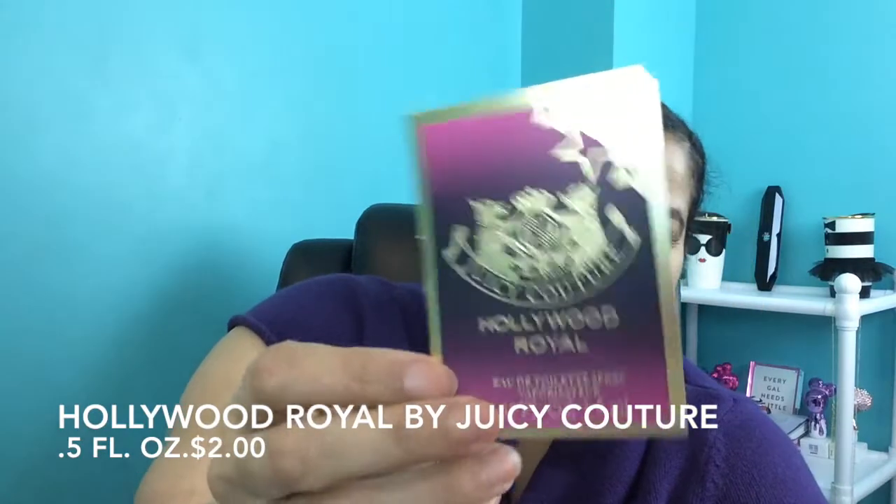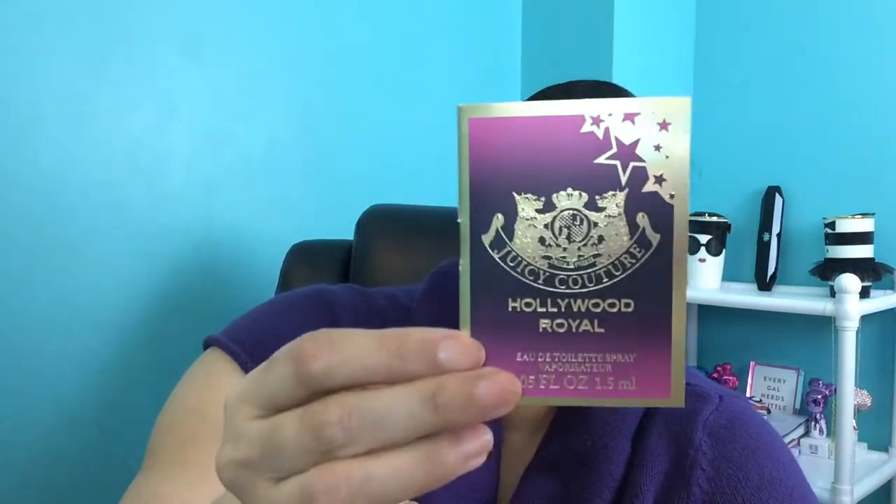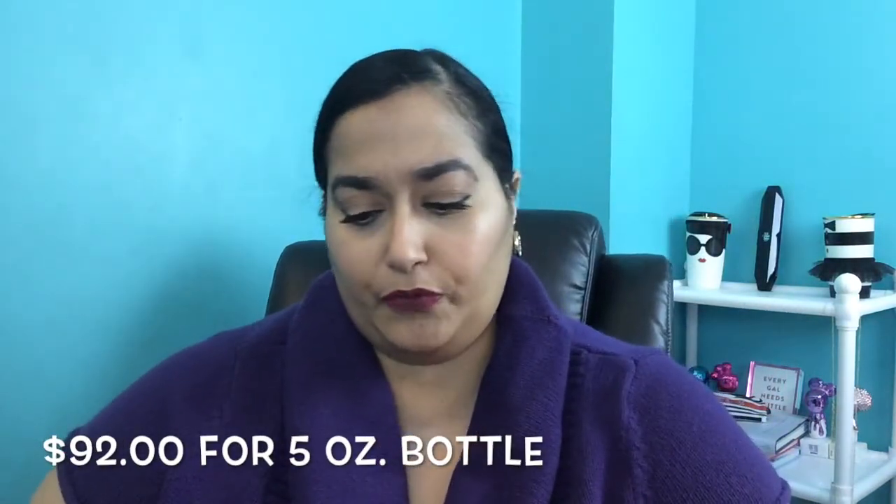The last thing is a perfume sample, which I'm excited about because they recently put this on Sephora's website. It's the Juicy Couture Hollywood Royale — 0.5 fluid ounces, and the full size is $72 for the 1.7 fluid ounce. I'm going to spray this — I'm not wearing any perfume so I can get a clean sense of the scent. I love Juicy Couture perfumes; one of my favorites is the La Fleur one, which I wear every day especially in spring and summer.